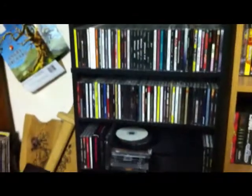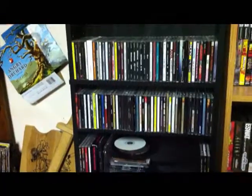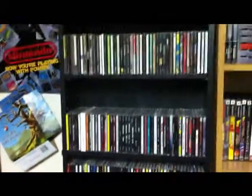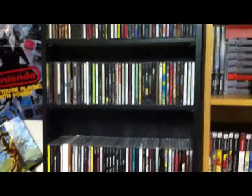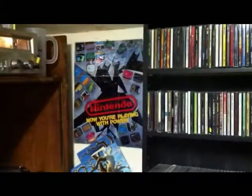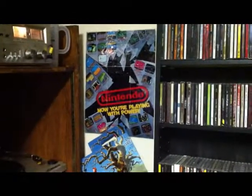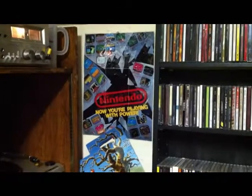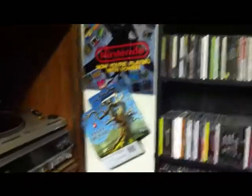Next up we have my music CDs. I'm not going to go into details on these in this video, but maybe in the future I'll talk about some favorites — let me know if you'd like to see that. Over here we've got my Nintendo poster: 'Nintendo, now you're playing with power.' That poster has literally been up in my room in every house I've ever lived in. And there's an Angry Orchard — good cider, I'm a cider drinker myself.